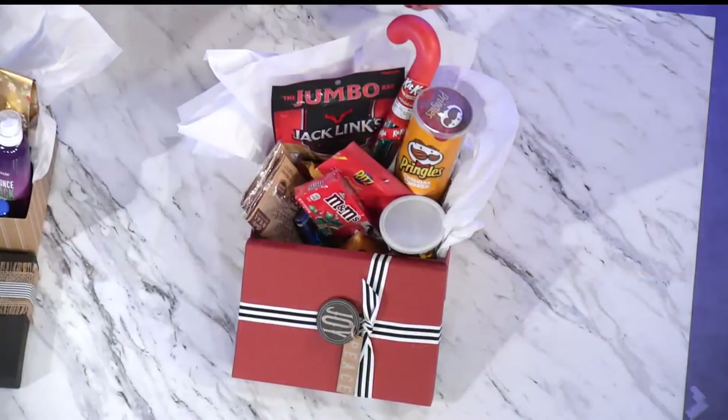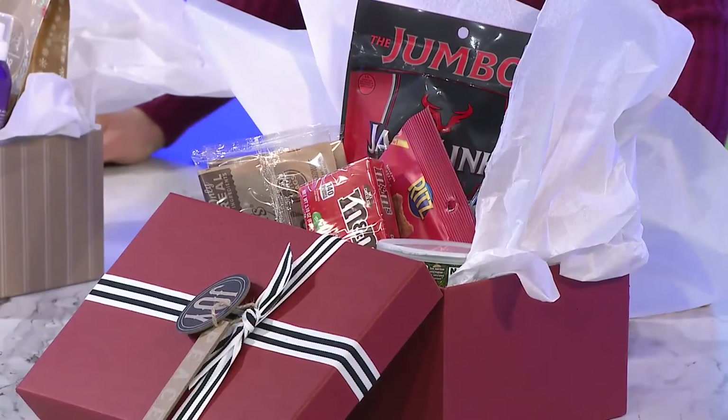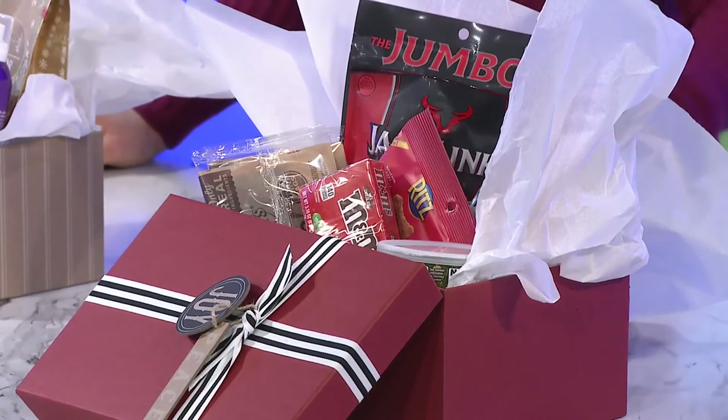The next one is a snack basket, which is great for any guy on your list, especially maybe a teenager. I know I have a 13-year-old — this would go a long way. This idea came to me when some friends sent us via Amazon, and we know those shipping deadlines are getting really tight, so get those holiday orders in. On Amazon, you can find these Ultimate Snack Pack boxes. My husband received one and thought it was the best gift ever.